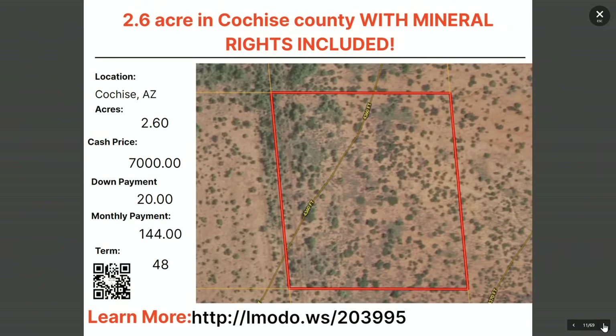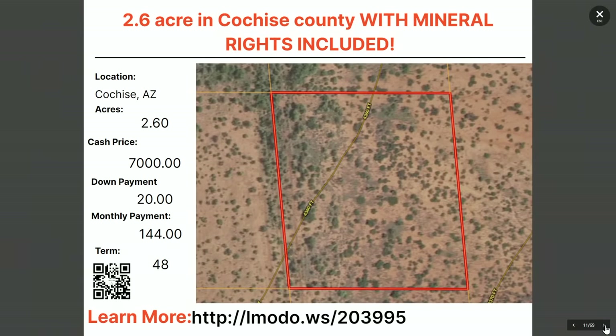We have a 2.6-acre property in Cochise with mineral rights included. If you're a mineral rights person, check this one out. $7,000 with $20 down and $144 a month for 48 months. Mineral rights are rare to see, but head over to elmoto.ws/203995 and talk to Paul — he's the owner and he'll give you all the details.